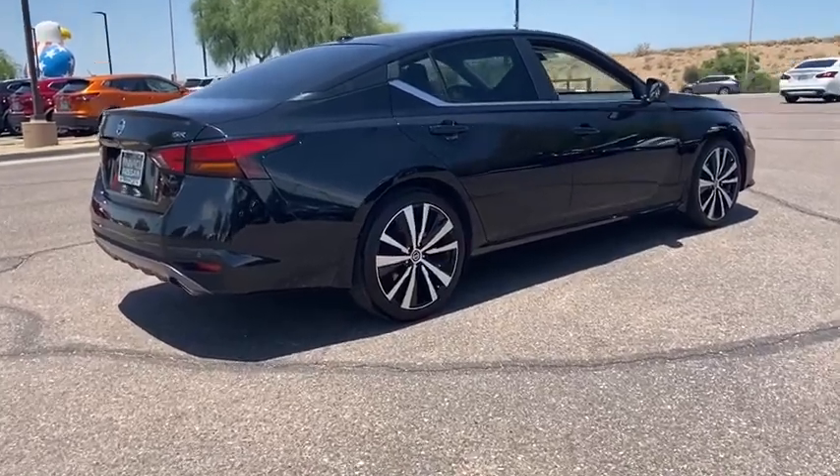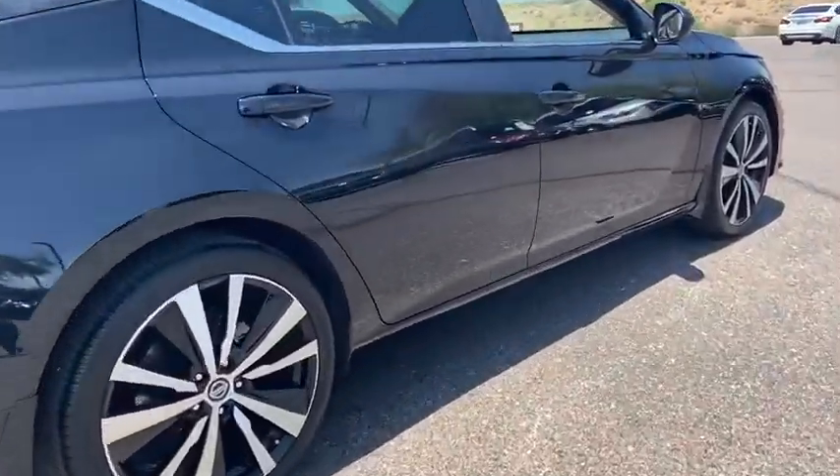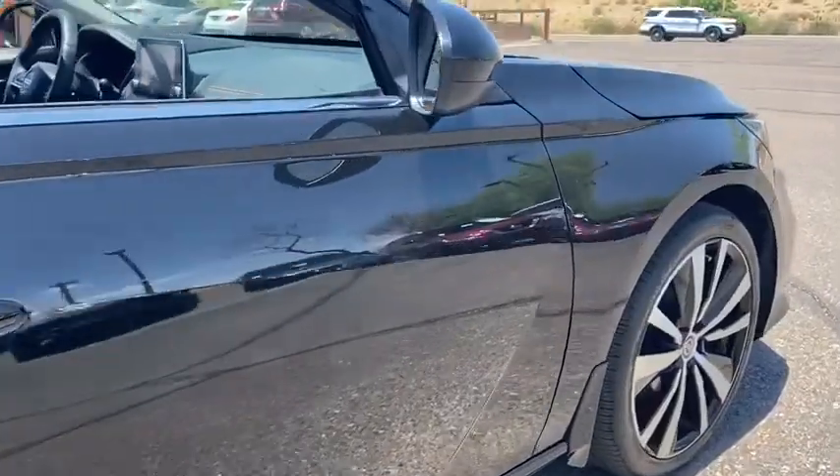This vehicle has less than 5,000 miles. Here are some of this vehicle's great options: traction control,